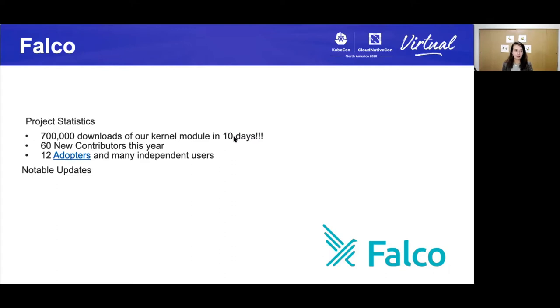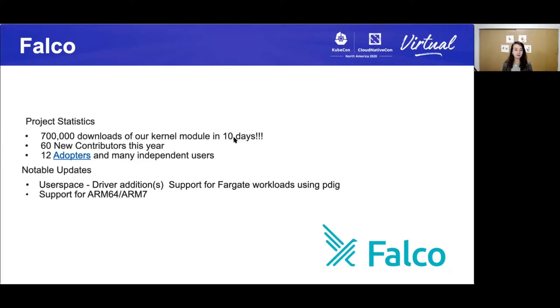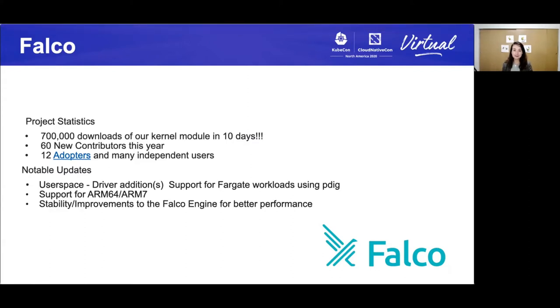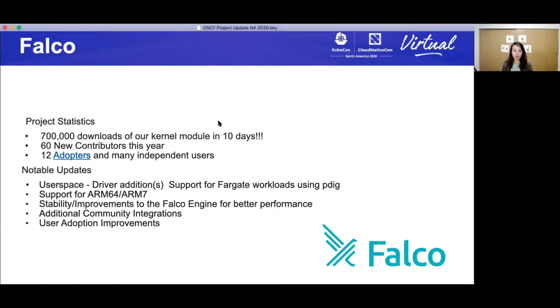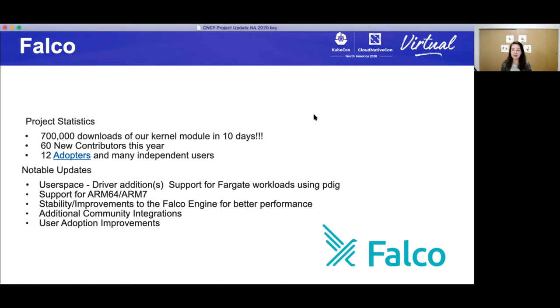What have been some updates to the project? One is user space driver additions, such as support for Fargate workloads using PDIG. Support for ARM64 and ARM7 — that means lower energy processing. Stability and improvements to the Falco engine for better performance. Additional community integrations such as Falco Sidekick and a growing number of additional community integrations. And there have been user adoption improvements such as improved Helm charts, Falco CTL, Falco exporter for Prometheus, and improved event generators. I really like the call out here about user adoption improvements — it's always about making sure that it's easy for people to get on board.